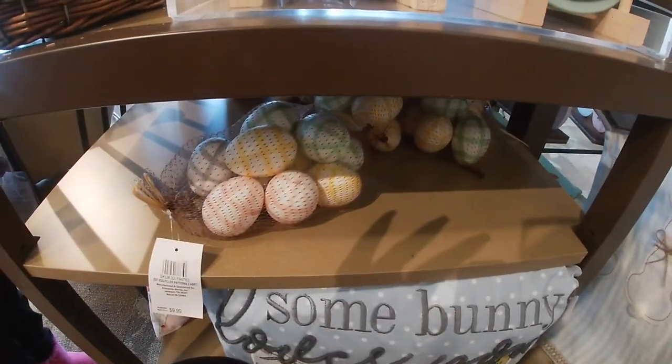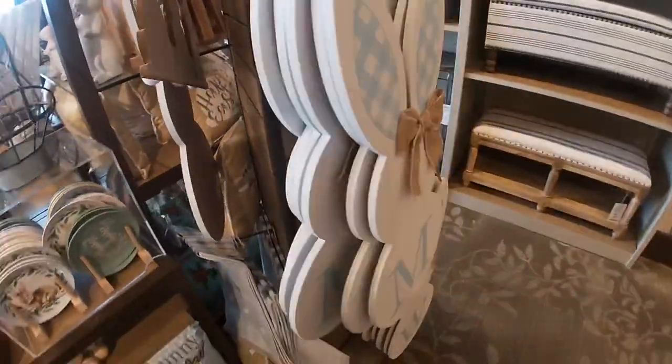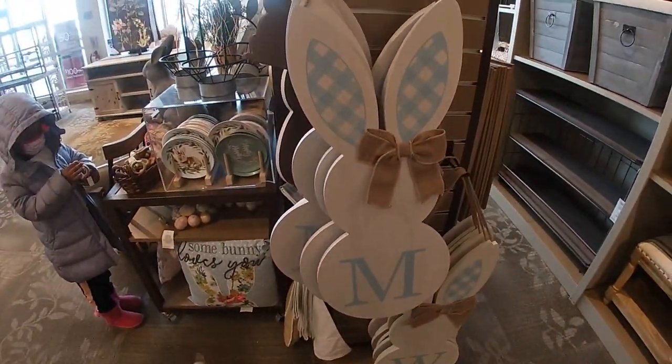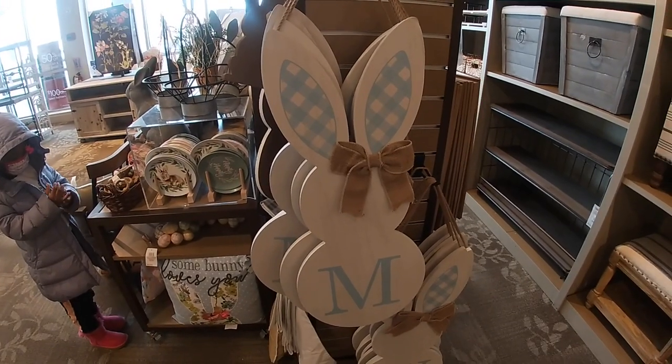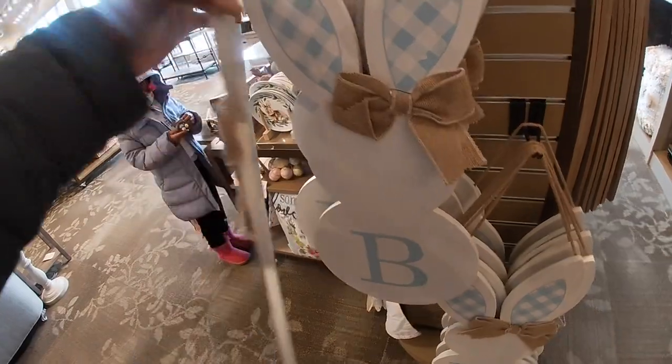My sinuses are killing me today guys. $24 for the table runner. Oh these bunnies are cute — they have little initials on them. These are $22.